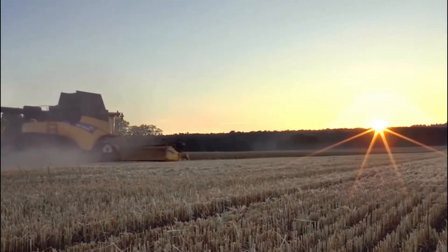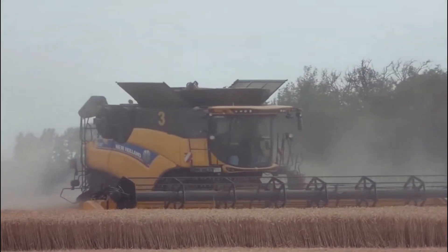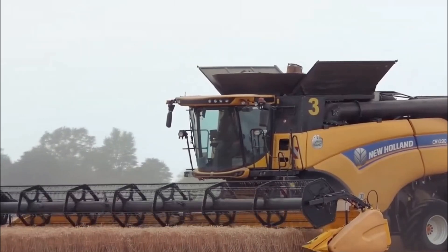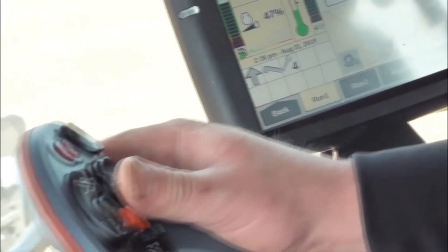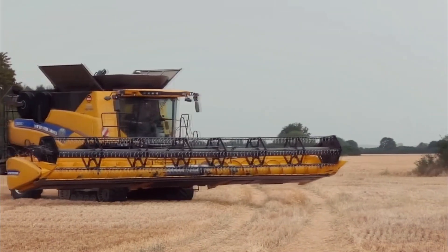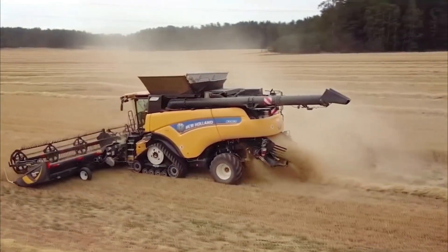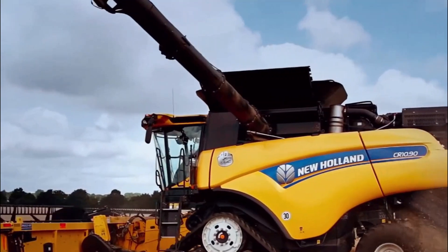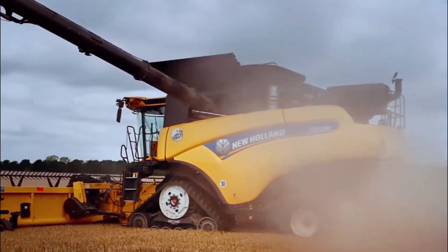It is equipped with an advanced twin rotor system, which enables gentle crop handling, minimizing losses and ensuring a clean sample. Its powerful engine and smart systems deliver superior grain quality and reduced fuel consumption. The spacious and comfortable cab provides operators with a conducive working environment, enhancing productivity during long harvesting sessions. The New Holland CR 10.90 is a state-of-the-art machine designed to meet the demands of modern agriculture.